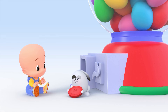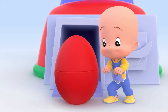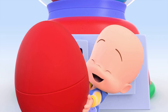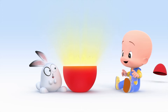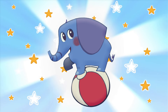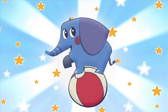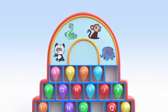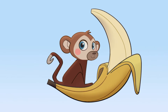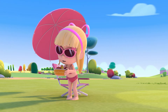Oh! Ah! Oh! Red surprise egg! Open! Open! Open! Open! Oh! Elephant! Elephant!